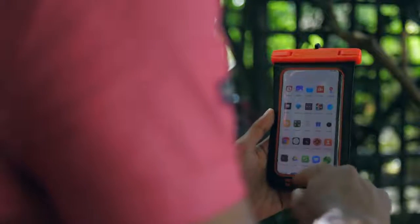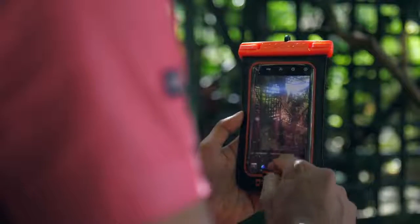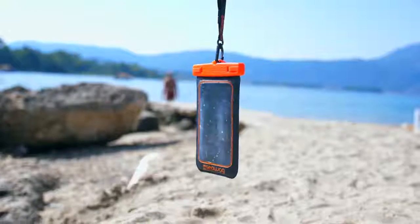If you follow my Instagram you might know that I recently took a trip to Greece where I actually used this device to record slow-mo video from my phone while snorkeling, and it worked like an absolute charm. Your touch screen is completely usable while it's in the bag, and because of the high transparency of the plastic you get some really clear footage — much better than spending an equivalent amount of money on a cheap disposable waterproof camera.